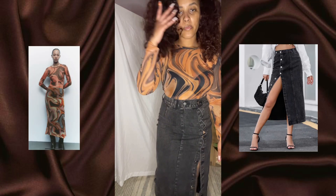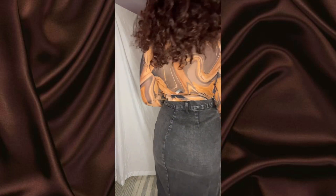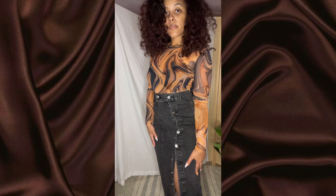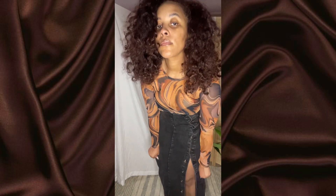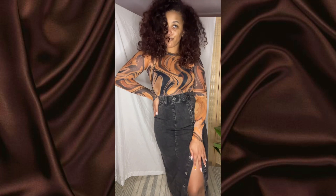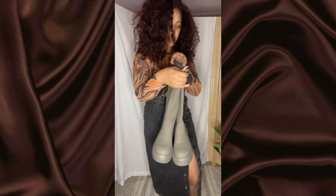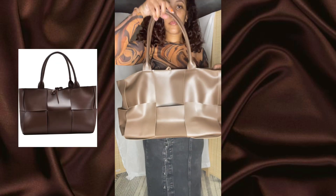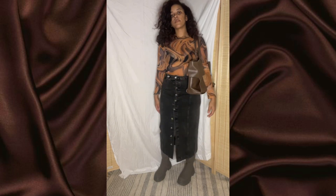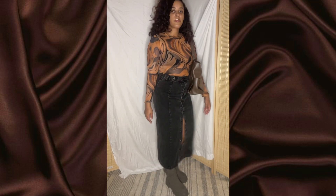So this first outfit — the bodysuit is from Zara in a size medium. I got it because the print is amazing, so cute — the orange and brown, it's everything. The skirt is from Zaful; I got that in a large. I like that it's asymmetric and denim, very flattering. These boots are also from Zaful in like a charcoal-y, taupe-y gray color. This bag is from Amazon — it's a chocolate brown with a really nice weaving detail on it.